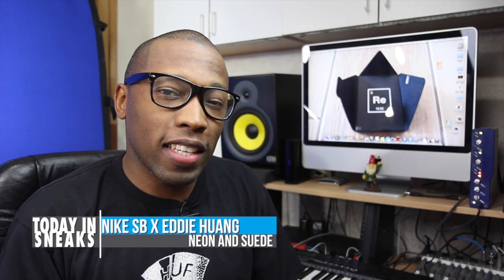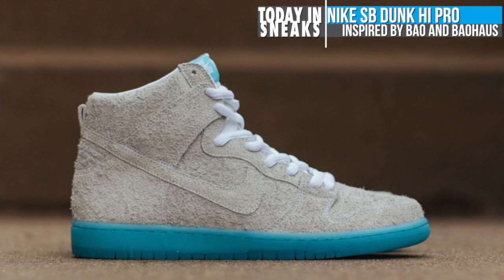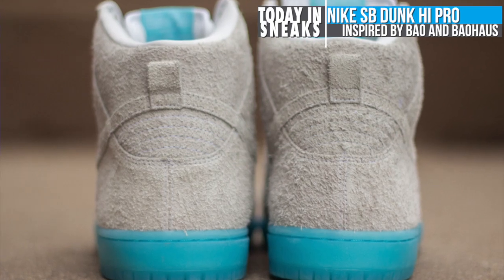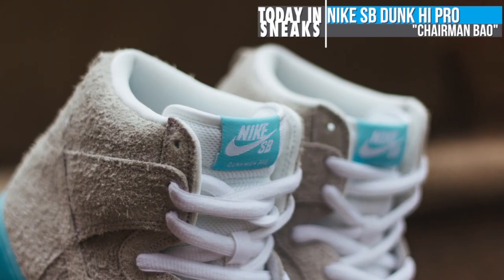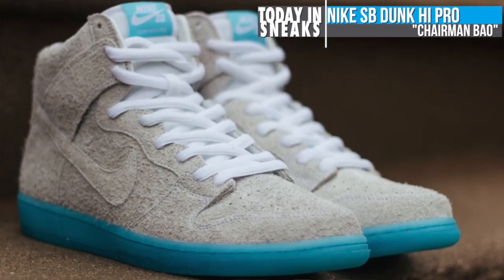If you are a fan of Nike SBs and Eddie Huang, the next kicks I talk about just might be for you. Inspired by Bao, the traditional Chinese bun treats in Eddie Huang's restaurant Baohaus, the Nike SB Dunk High features an unfinished premium suede upper in beige with an icy blue outsole. The white laces and tongue make this a pretty bright pair of kicks, though they look really great based on these pictures here from Hypebeast. You can look for these to release on April 1st as a GR at Nike SB Retailers.